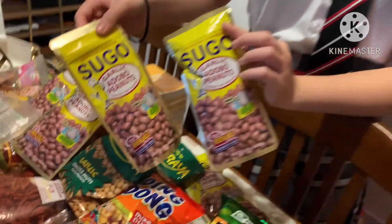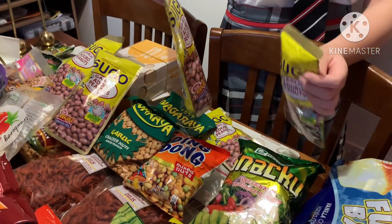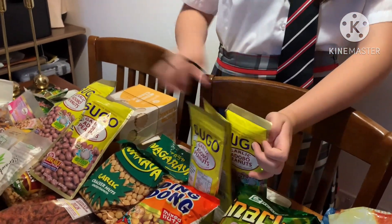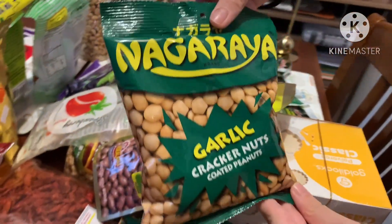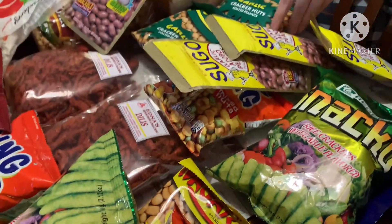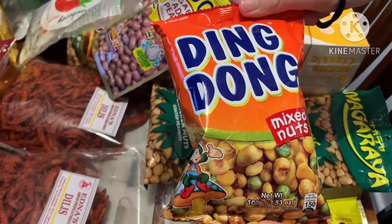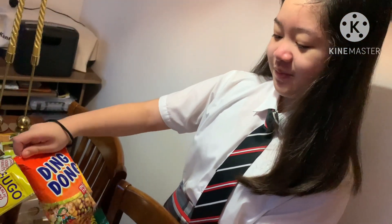These ones are sugar garlic adobo peanuts. I tried some three years ago but I forgot the taste — basically peanuts with flavors. We have three, four, five of them. And then this one is Nagaraya, which is basically the same but a different brand — garlic cracker peanuts. And these are called Ding Dong, which are Filipino mixed flavored nuts with peas and other stuff in it. We also have these in the UK but they're originally from the Philippines.